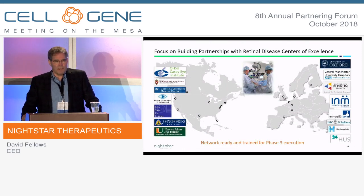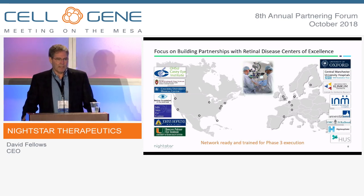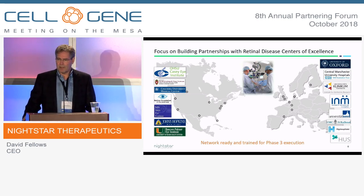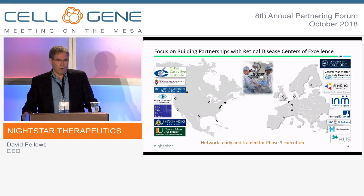We've spent the last few years working very closely with the tertiary centers that take care of these inherited retinal disease patients. These are typically large hospitals that also have the surgical capability to do the subretinal surgery, working both in Europe and in the U.S.